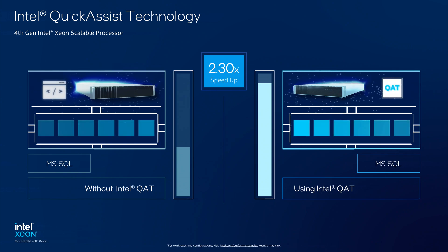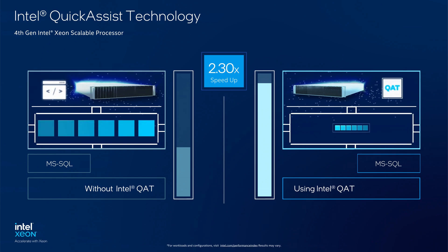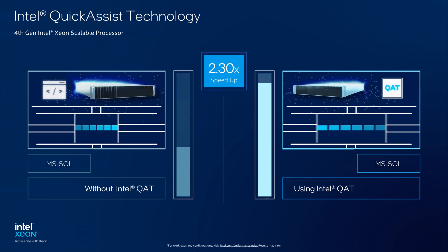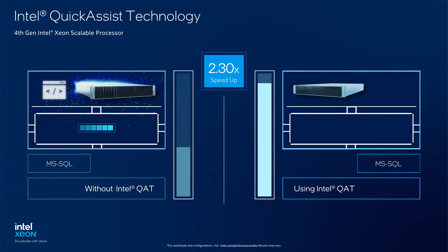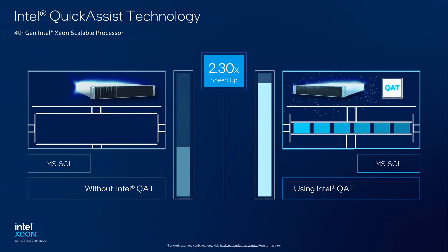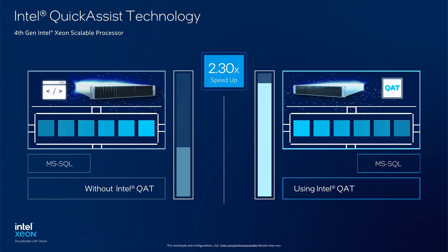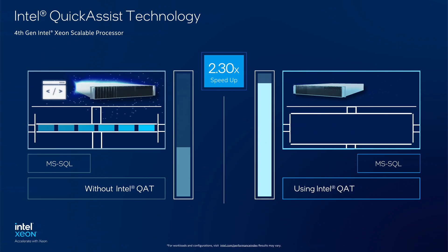The data is being compressed in an active state using two types of data compression methods. You can see that the 4th Gen Xeon Scalable Processor with built-in acceleration from Intel QAT is delivering up to 2.3 times the performance in an active state.